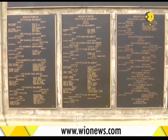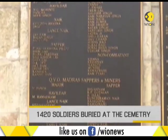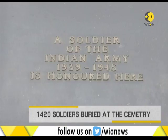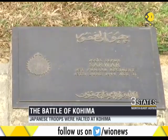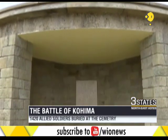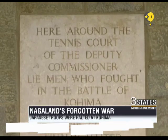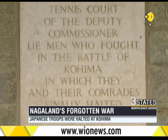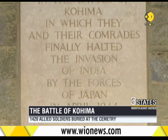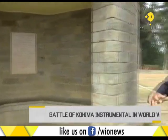You had soldiers from the Assam Rifles Regiment and other regiments of what was then a colonial endeavor. This is the plaque which has been put here, and it reads: 'Around the tennis court of the Deputy Commissioner lie men who fought in the Battle of Kohima, in which they and their comrades finally halted the invasion of India by the forces of Japan in April 1944.'